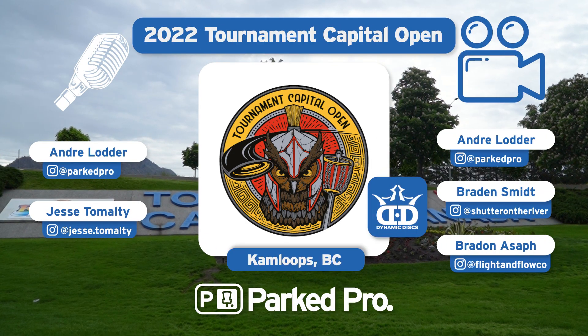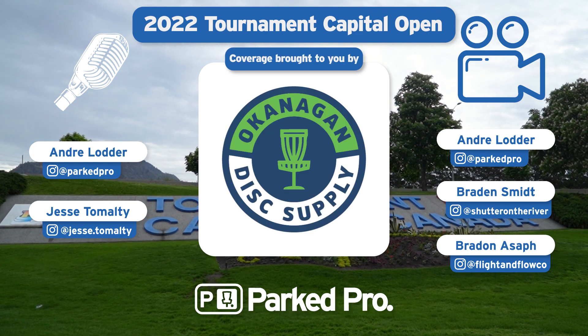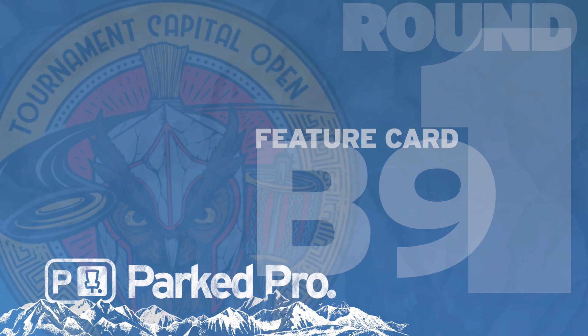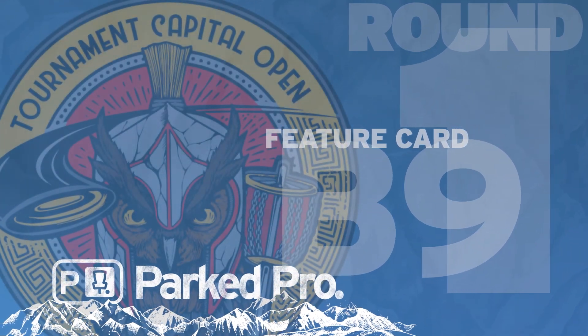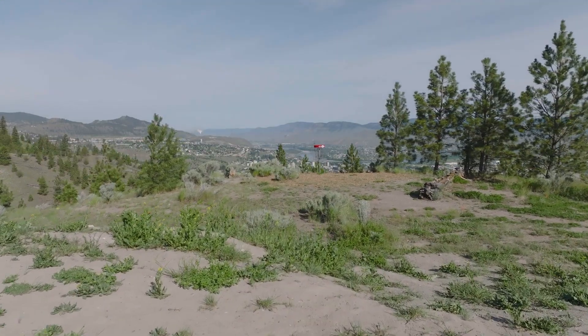Hello everyone, and welcome to Park Pro's coverage of the Tournament Capital Open brought to you by Dynamic Disc. This coverage is brought to you by Okanagan Disc Supply. We are Park Pro. I'm Andre, this is Jesse. Jesse, what do we have going on in the front nine there?